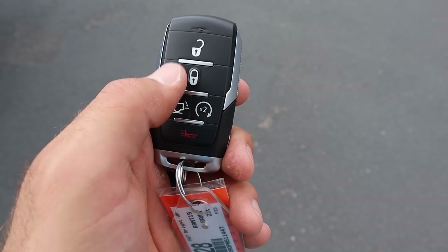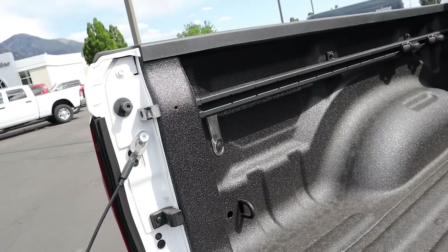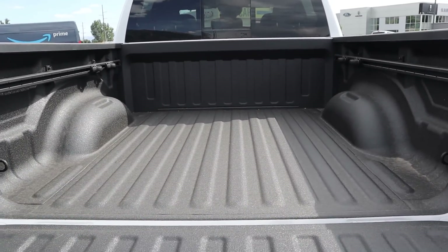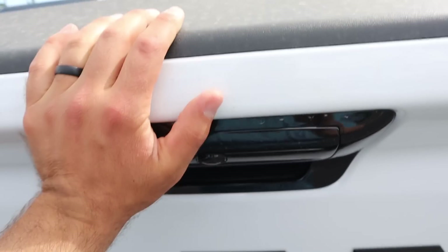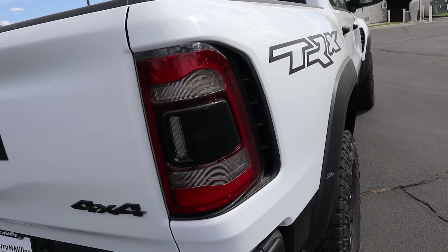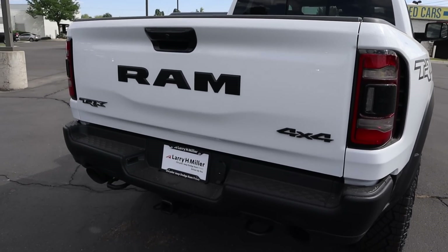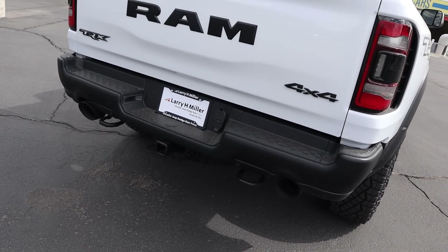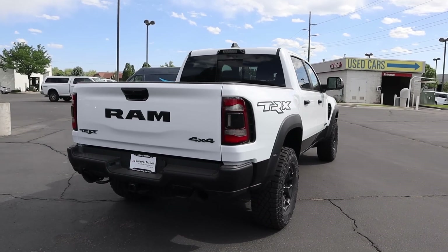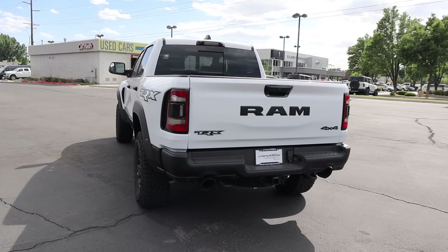Here's the key fob — we have unlock and lock functions, the tailgate dropdown, remote start, and the TRX logo on the back. In the bed, we've got LED bed lights, sliders for cargo tie-downs, and a liner. The tailgate is super light. On the tailgate itself, you can see LEDs and some fake venting on the side, plus all the badges including the TRX badge. The exhaust tips at the bottom look pretty aggressive. There are recovery hooks as well, and overall the rear styling looks great.